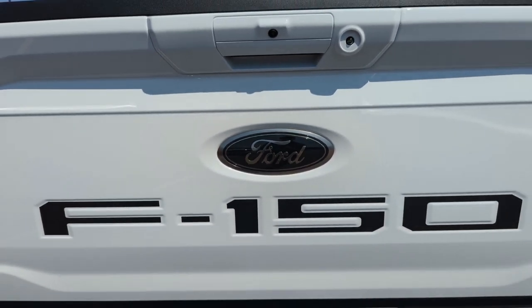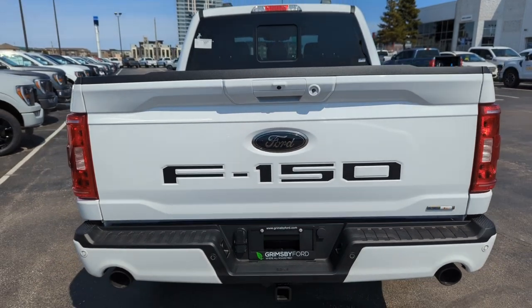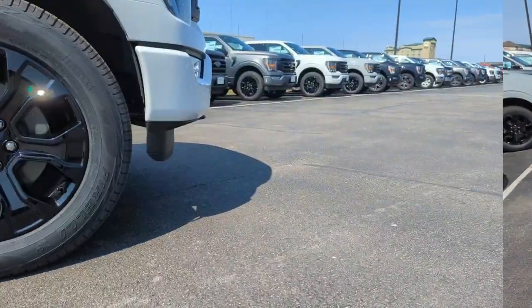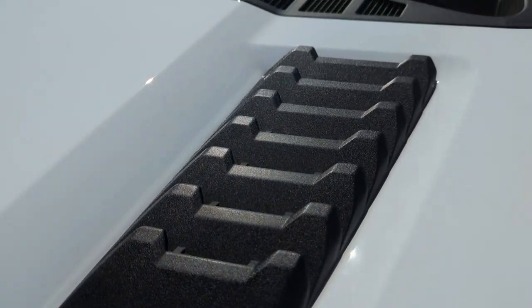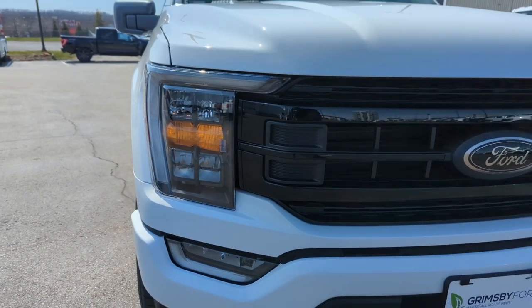Stamped into the tailgate is F-150 blacked out. Dual black exhaust. Custom black appearance rims. Cosmetic hood vents. Custom black appearance front grille.